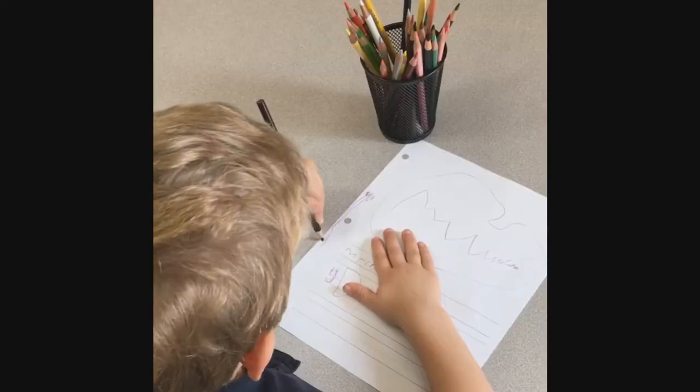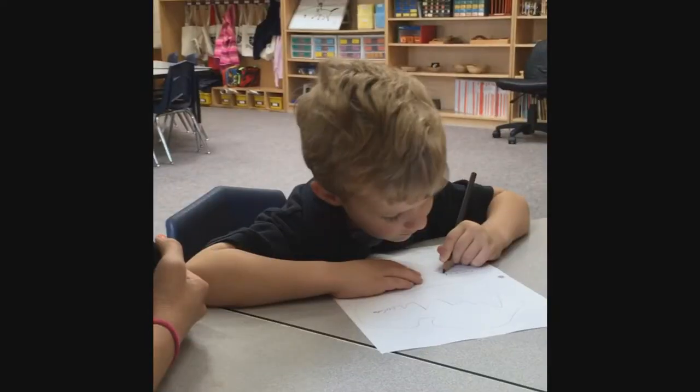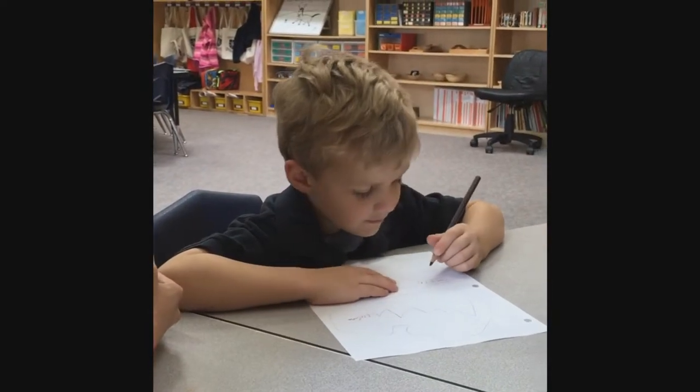Each child gets their very own journal and inside has story picture paper — there's a blank page at the top and then lines at the bottom. I go with each child individually and they can draw whatever they want and then I help them write words at the bottom.